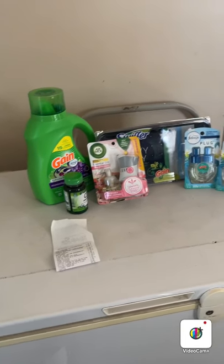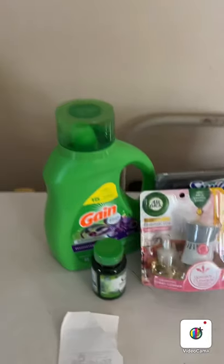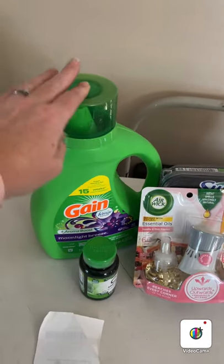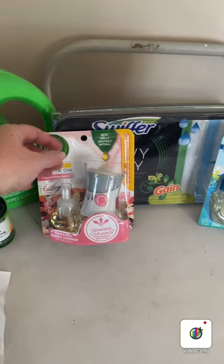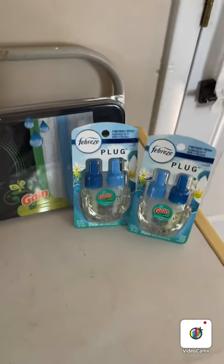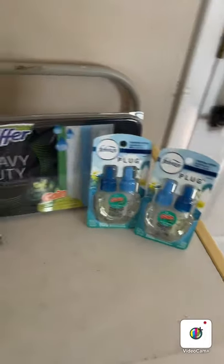This is my second haul from Dollar General, and this was my Gain deal this week. I got the 65-ounce, 45-load Gain laundry soap, Vitamin C, an Air Wick plug, Swiffer pads, and two Febreze Gain plugs. I had over $20 worth of Gain product, so I was able to use a $5 off $20 Gain coupon I had.